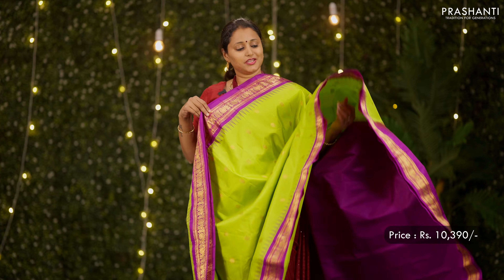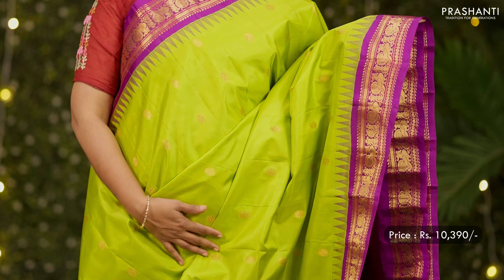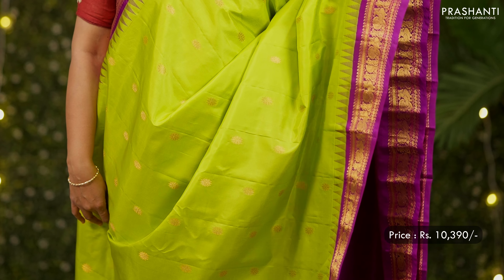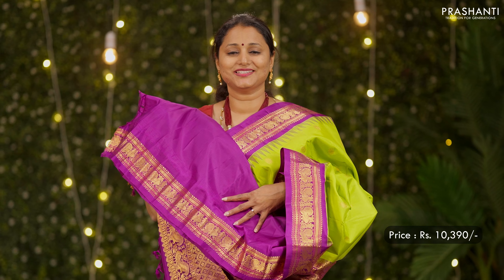A lovely shade of parrot green with purple combination, contrast borders with temple thread weaving on either sides, simple floral buttas running throughout the body, a rich pallu in purple, and a matching purple colour blouse. Priced at 10,390.